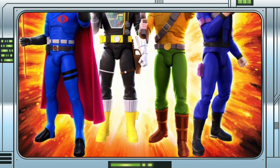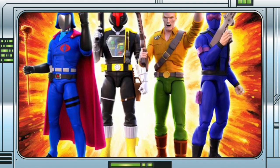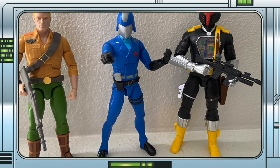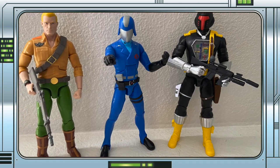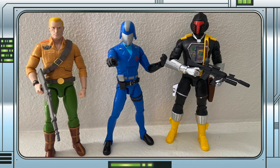With the first wave of Super 7 G.I. Joe Ultimates shipping out earlier this week, courtesy of a number of online retailers, we are getting our first in-hand looks at some of the figures. Thanks to SoCalRider99 and Destromeo1 on Twitter, we have seen Duke, Cobra Commander and the Battle Android Trooper, and boy do they look awesome.